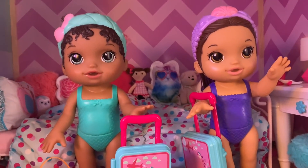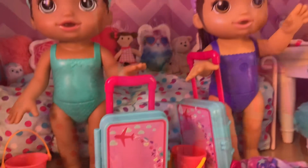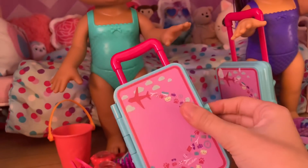They're going to play in the water and in the sand. But first, before we go, we need to pack all of their stuff into their suitcases. So first, let's start packing Nevaeh's suitcase.